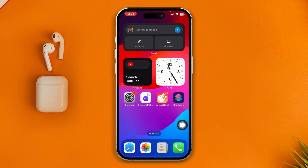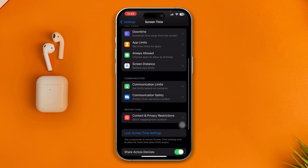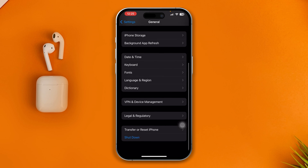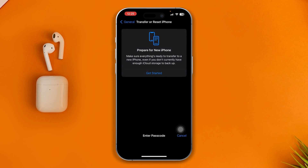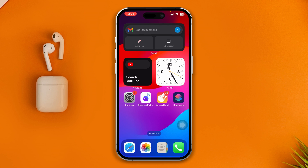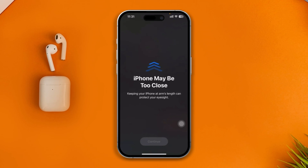However, if that doesn't work, head over to Settings, tap Screen Time, tap Content & Privacy Restrictions and disable that. Then go back to General, scroll down to Transfer or Reset iPhone, tap Reset, and select Reset All Settings. This will reset all the custom settings you have changed on your iPhone back to default, and hopefully this will stop giving you the 'iPhone maybe too close' problem.